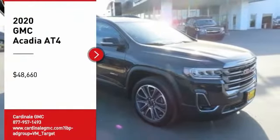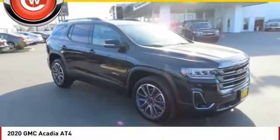Come test drive the 2020 Acadia. The GMC Acadia has great capability coupled with exceptional safety.